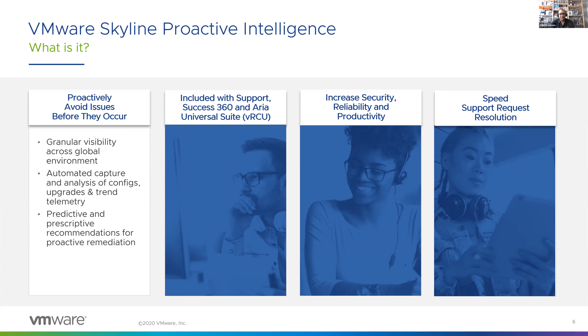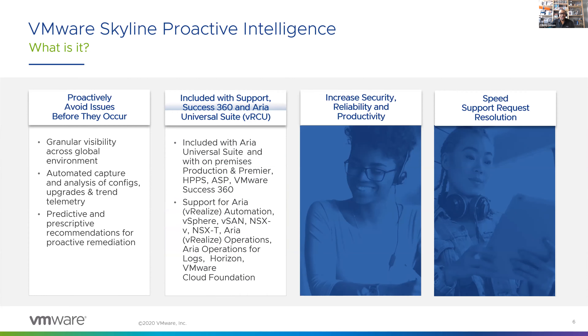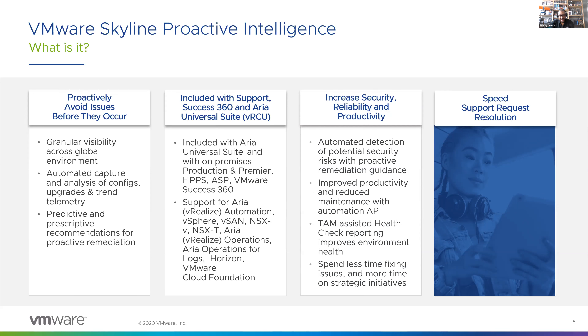VMware Skyline actually wants to help you avoid reacting to support issues by giving you proactive support — it can help you identify and avoid potential issues in your environment before they even happen. And the best part is that it's available at no additional cost with your active production, premier support, hyperscaler, and even authorized service provider support entitlements, as well as Success 360 and Area Universal Suite subscriptions. As you can see, Skyline supports all the products listed here.